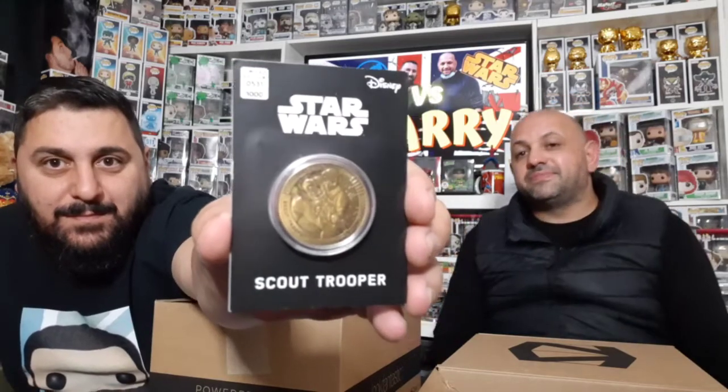Your turn, Larry. Small one — oh, another coin! This time it's a Scout Trooper. It's a limited edition — they only made a thousand — and this one is number 531. The Scout Troopers appear in Return of the Jedi on the planet Endor, part of the Galactic Empire. That's nice too.